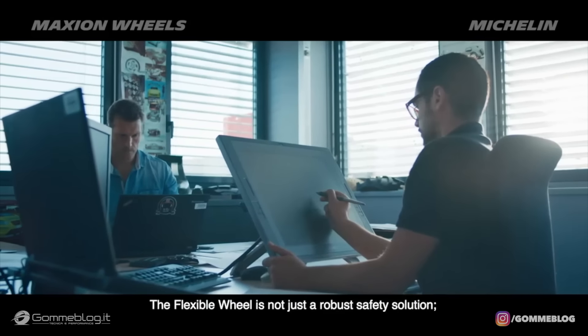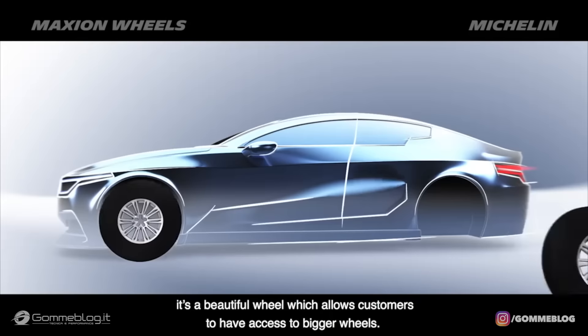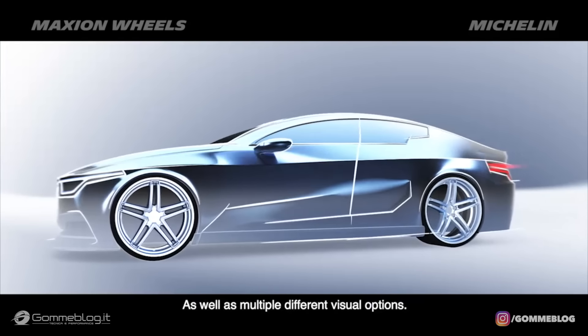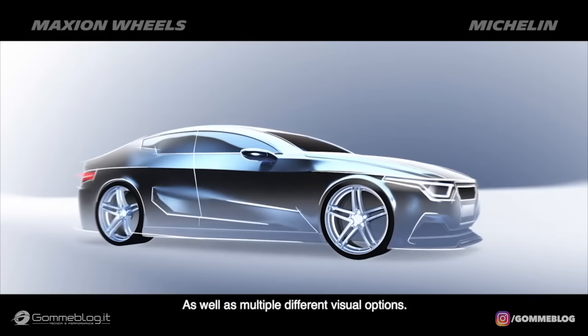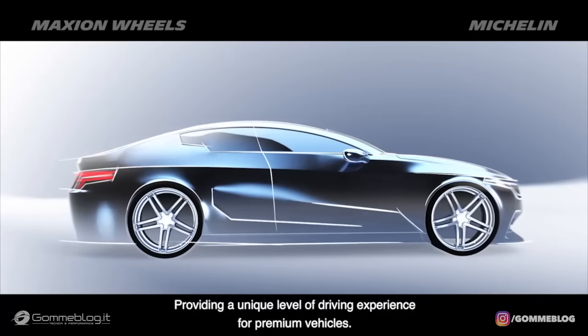The flexible wheel is not just a robust safety solution, it's a beautiful wheel, which allows customers to have access to bigger wheels as well as multiple different visual options, providing a unique level of driving experience for premium vehicles.